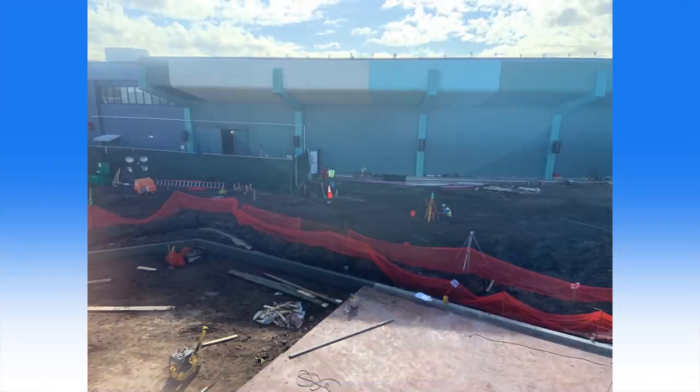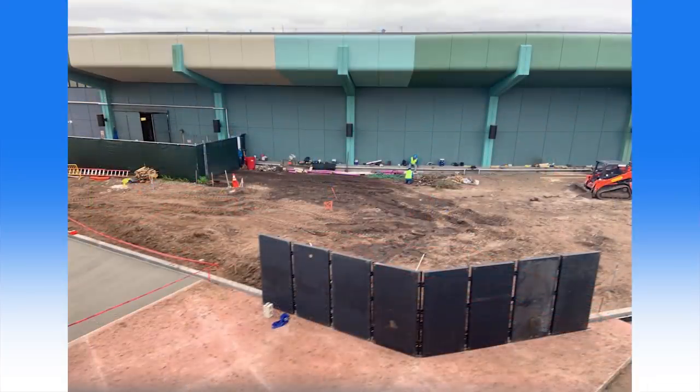Among the plethora of construction projects underway at Epcot currently, it's often hard to see progress. Over at the proposed site for the Moana Journey of Water walkthrough attraction, we've seen some concrete advancement — it's a pun, folks. Last week, a set of concrete frames had been installed along the area. Now there are full sets of concrete slabs laid out along them. Considering that Moana Journey of Water will also inhabit some of the space currently taken up by the Innoventions West buildings in the background, it's hard to believe this quickly forming concrete work is actually for that attraction.